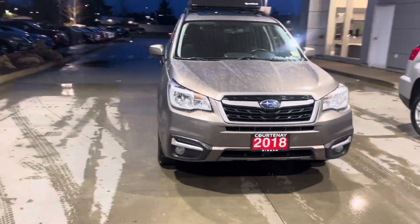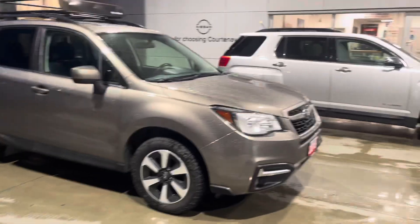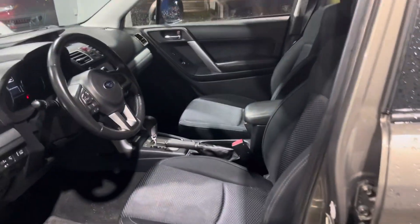Hey, this is Sara over at Courtney Nissan, just wanted to make a quick short video on this beautiful 2018 Subaru Forester that we have on the lot. It's got the sport rack on top, comes with the vehicle, and it's got upgraded all-terrain tires as well.